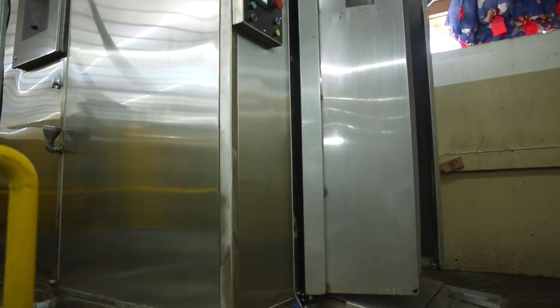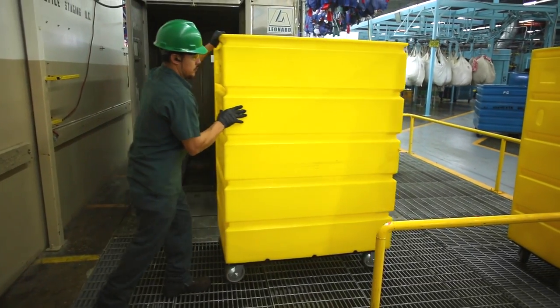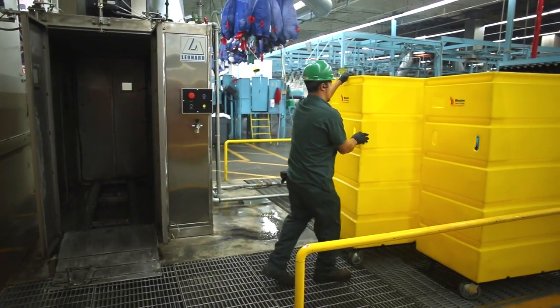The LCW's single cart washing system features manual loading, automatic wash cycles, and automatic cart eject, so your operator does not need to reach into the washer to remove the clean and sanitized cart. This provides a barrier between clean and unwashed carts.